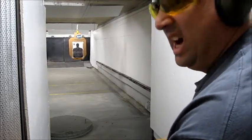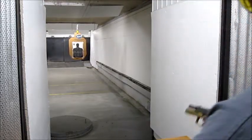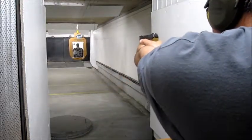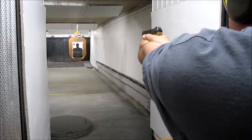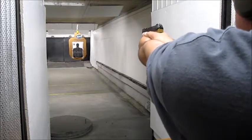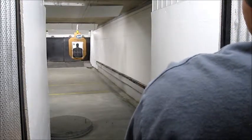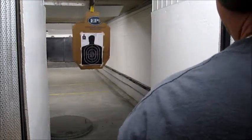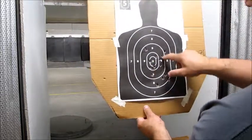This is the Hodgdon HS6 powder, which is a finer powder with a better burn on it. There's your 5 more shots. Look at that. Beautiful patterns.